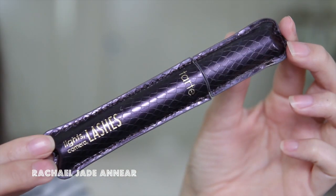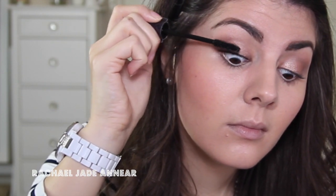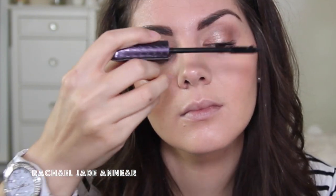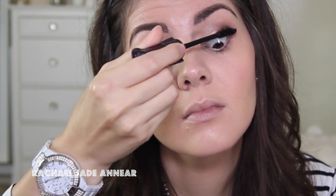I'm going to forgo eyeliner and just curl my lashes and apply a few coats of mascara. Today I'm using the Tarte Light Camera Lashes. When going for a really simple eyeshadow look, I like to almost over-apply my mascara, but if you think it's too much you can always pair it back a little bit.